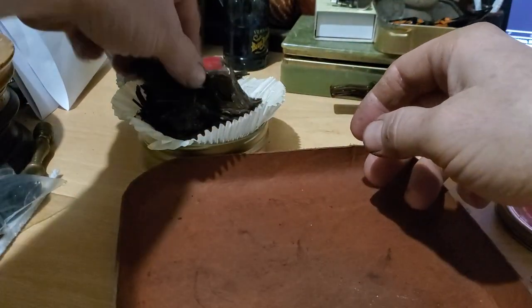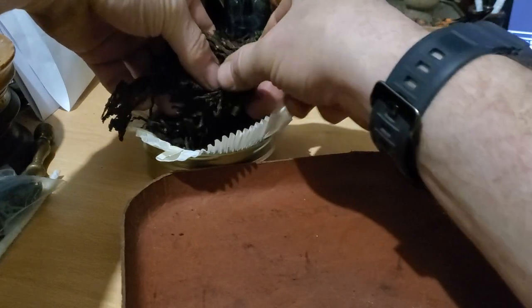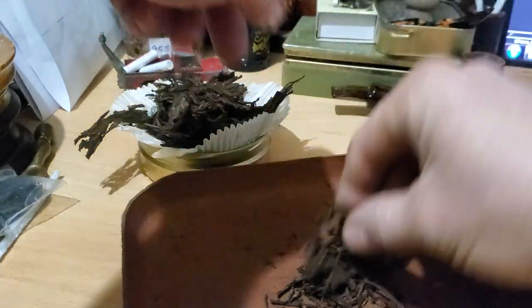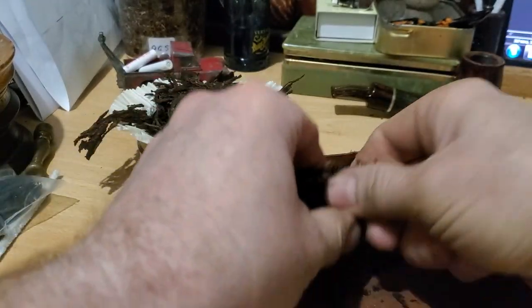We're just going to take a bit from the middle. This is not moist at all — it's ready to smoke pretty much. It's very crumbly, you don't want to rub it out too much, just a little bit of teasing and that's good to go.